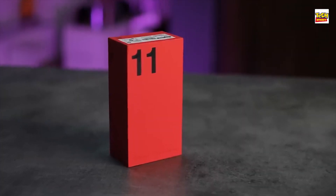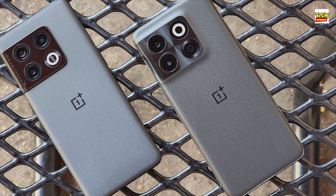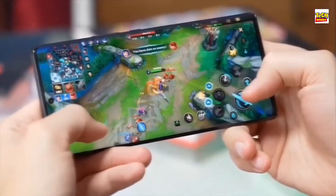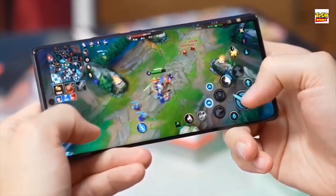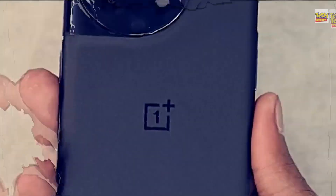The OnePlus 11 5G builds on the back of the OnePlus 10 Pro and OnePlus 10T in some interesting ways, with a slight design refresh, an all-new processor, and much more. Here's everything we know so far about the OnePlus 11.